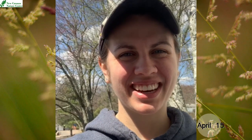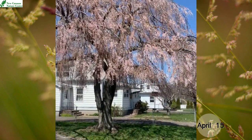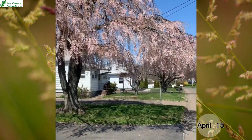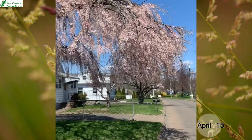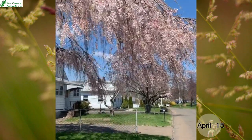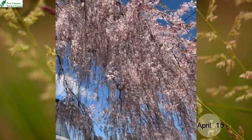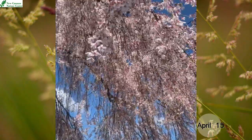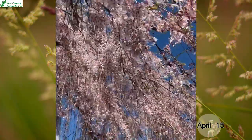Hi, it's Angela Gordon from the New Cannon Nature Center. Today we're going to talk about cherry trees and cherry blossoms. While I was walking through my neighborhood today, I noticed this lovely cherry tree. I believe it is a weeping cherry tree because it looks very similar to a weeping willow. And it just has these beautiful pink and white blossoms all over it in full bloom.